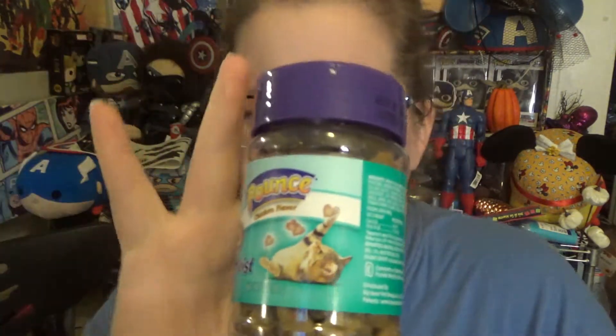Cat treats — we always, always buy cat treats. My cat really likes the moist ones; she'll eat the crunchy ones too, but one of the cats prefers moist over crunchy. These are a rebuy; we always buy these for the cat. And I did buy her a collar that day too, and she's already running around with it on.